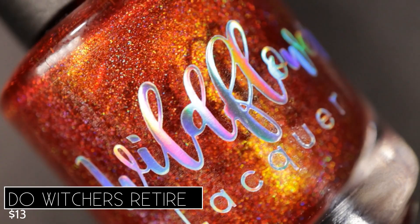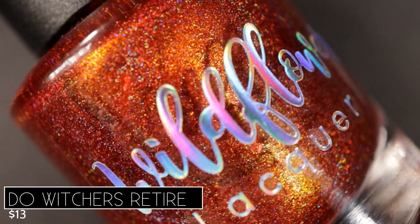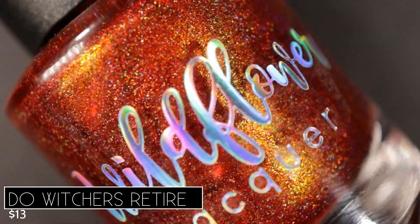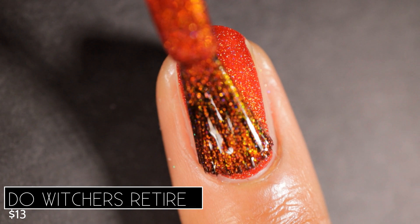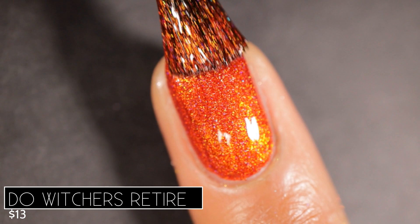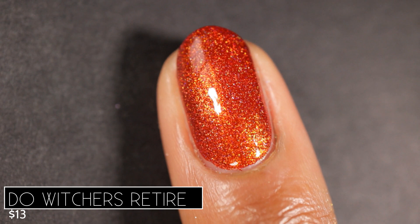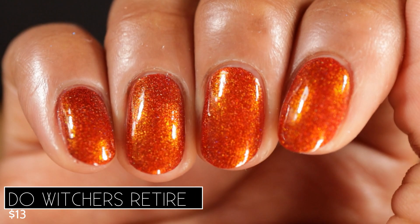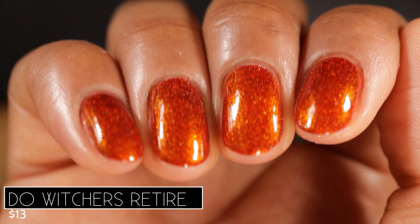We're going to take a look at the Tossing Coins Witcher collection first, beginning with 'Do Witchers Retire.' This one is described as a deep cherry red base with orange to gold to green shifting shimmer and scattered holographic. It's inspired by Jaskier. All of these have a beyond incredible formula — they're pretty much one-coaters, but I did build them to two coats just to get that base color as deep and rich as it was in the bottle. The description calls this a deep cherry red base, and I would say it's definitely a red that leans orange.